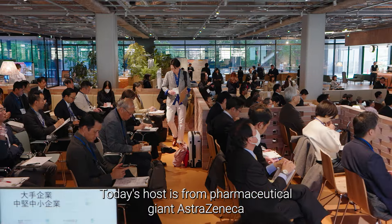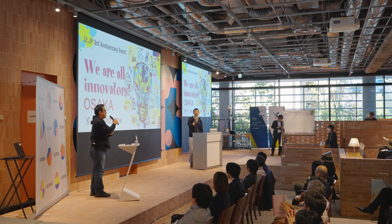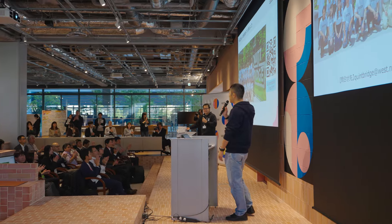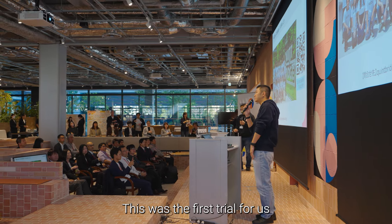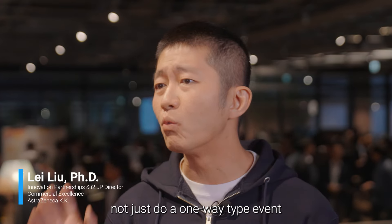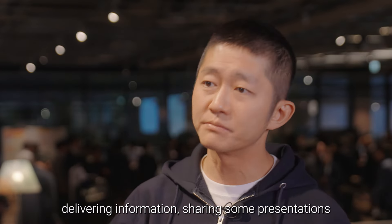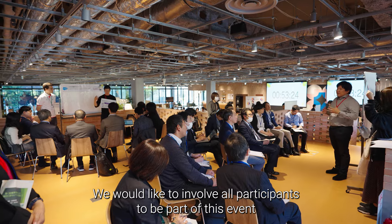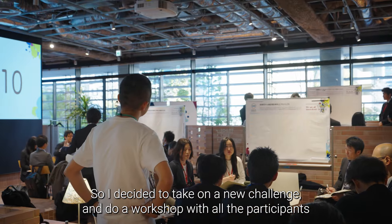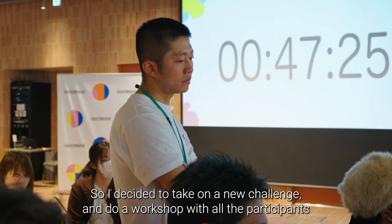Today's host is from pharmaceutical giant AstraZeneca. This was the first trial for us. We decided to not just do a one-way type event — deliver information, share some presentation. We would like to involve all participants to be a part of this event. So I decided to take a new challenge and do a workshop with all participants.